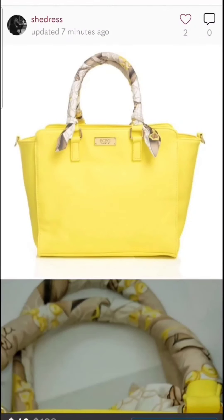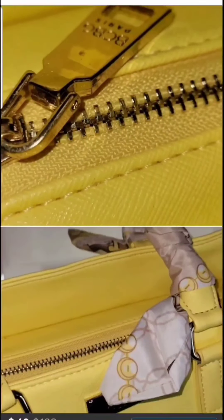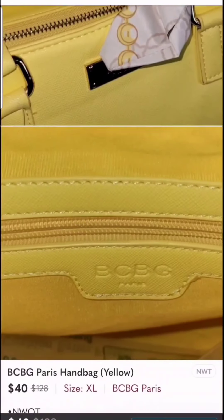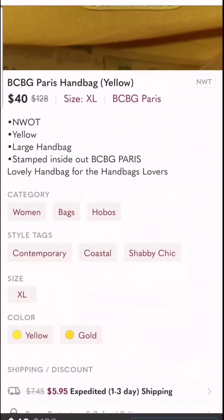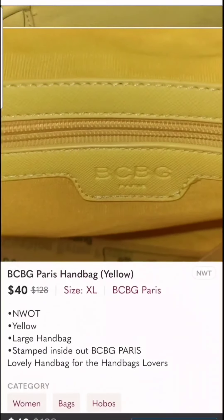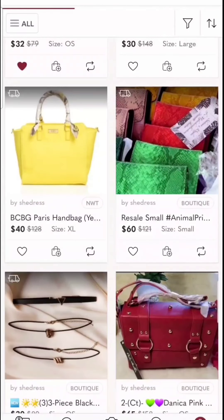This BCBG Paris handbag is new — all items I have listed are new. If they're used, I'm gonna let you know it's used. I just like how they're stamped inside; I think that's very neat. This one also has discounted shipping at $5.95 — a cute, lovely yellow bag.